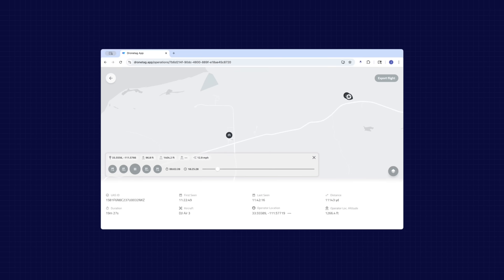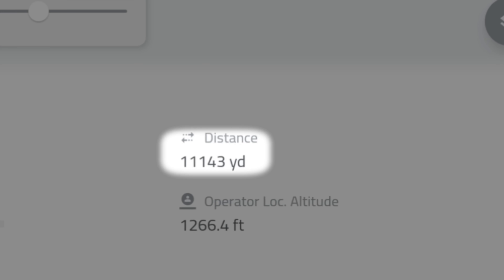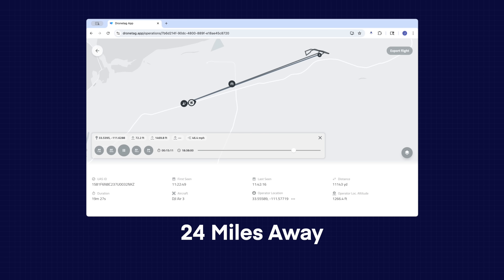Flight number three is again questionable. There is a method where this could have been done legally, but it appears this drone was flown over three miles in a straight line from the takeoff location. I want you to understand that some folks out there could be monitoring your flights, even if you never see them. We were able to catch flights as far as 24 miles away from this little device right here.